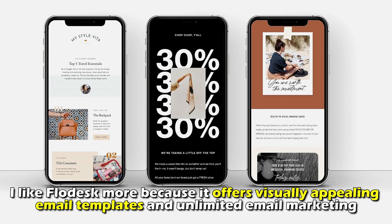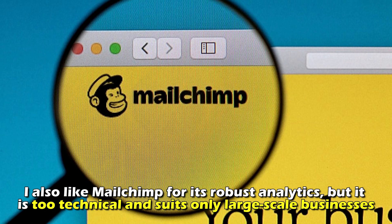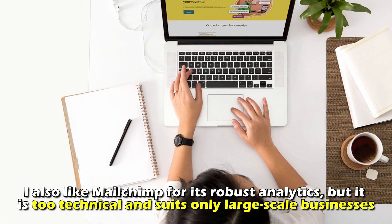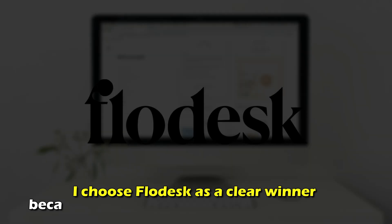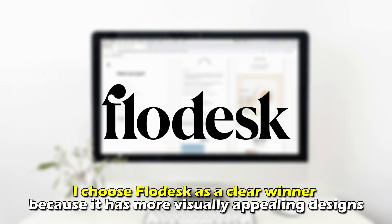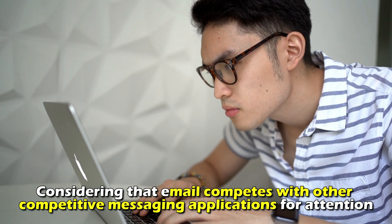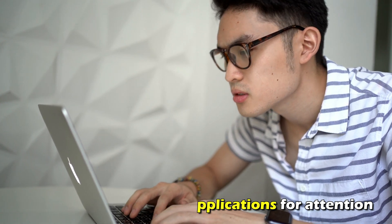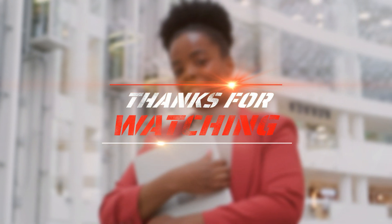To sum it up, which is better — Flodesk or Mailchimp? I like Flodesk more because it offers visually appealing email templates and unlimited email marketing. I also like Mailchimp for its robust analytics, but it's too technical and suits only large-scale businesses. I choose Flodesk as the clear winner because it has more visually appealing designs, considering that email competes with other messaging applications for attention. Feel free to check out the products from the links in our description. Thanks for watching — till next time!